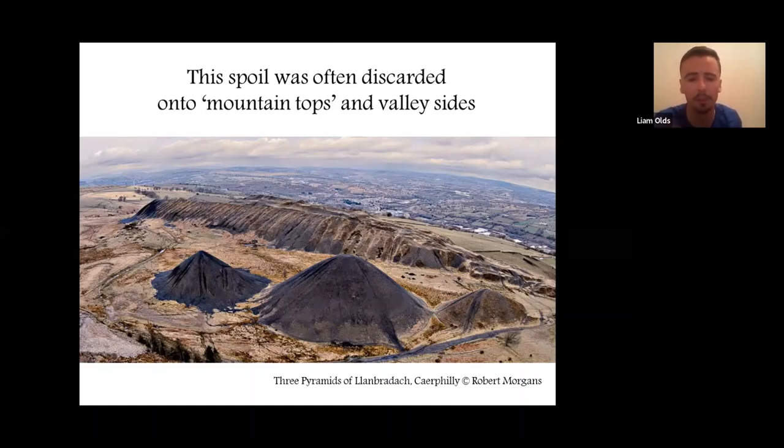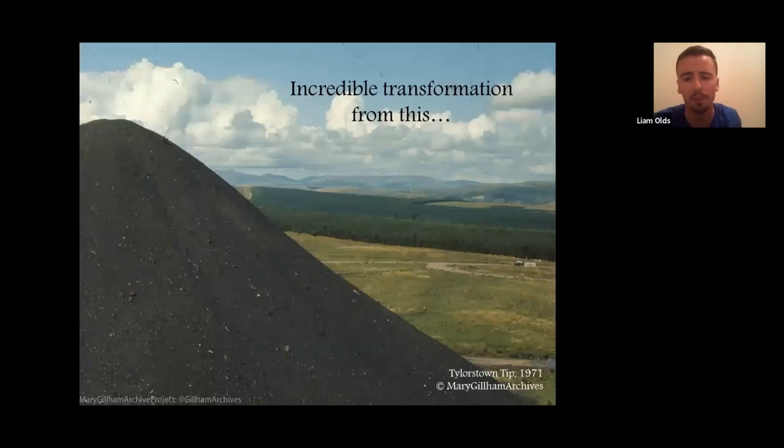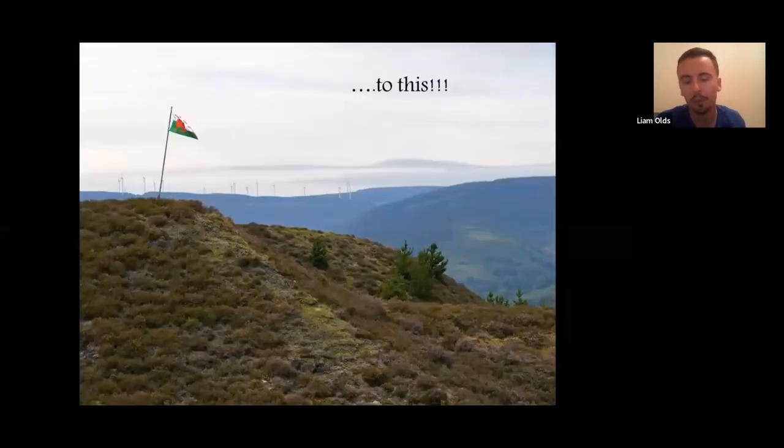The vast majority of tips were removed following the Aberfan disaster of 1966, the 54th anniversary of which was yesterday. For safety reasons a lot were removed, but a lucky few managed to survive. Over time they've undergone a really incredible transformation from black eyesores in the landscape to wonderful wildlife habitats, which is the reason I'm talking to you this evening.